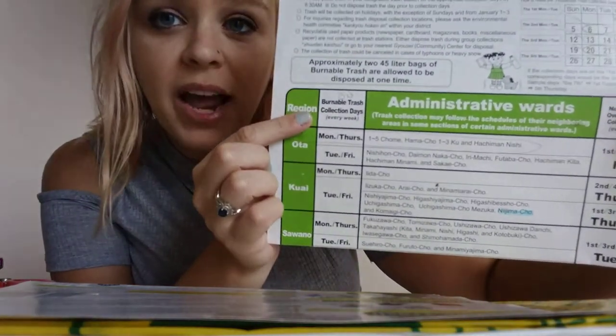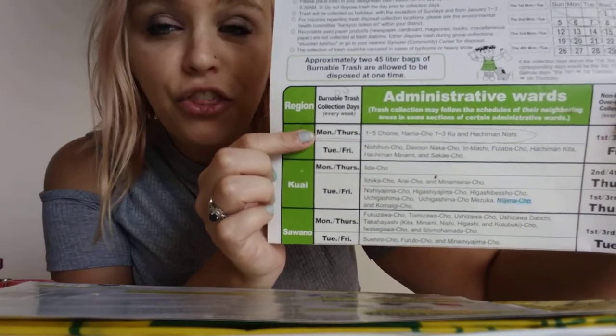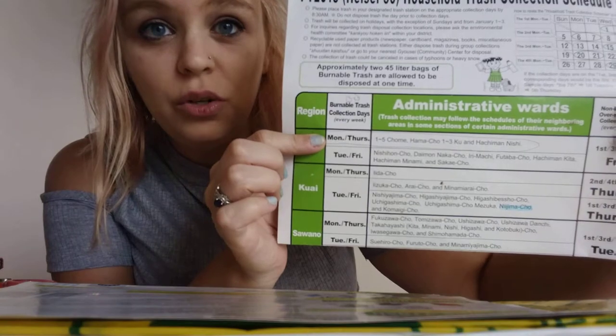Here they have listed when we can take it out. Monday night and Thursday night they come to collect our burnable trash. You're allowed two bags of burnable trash each time. We're a family of just three, so ours is just one bag. I do read labels, and I'll show you in a second the symbols that are on everything — you have to pay attention to know how to correctly recycle the item.